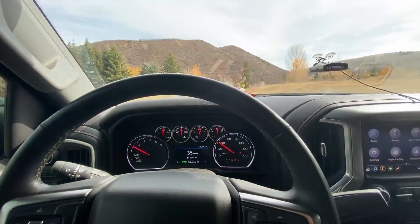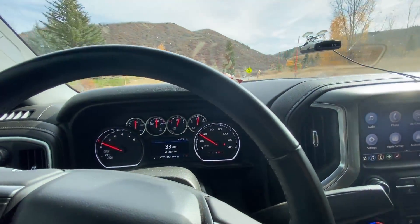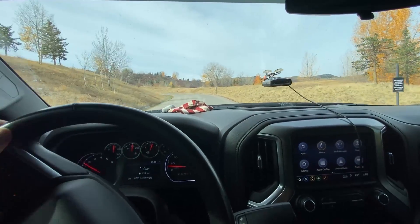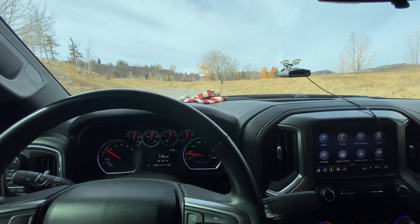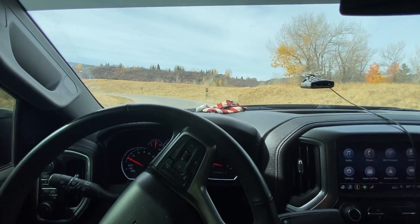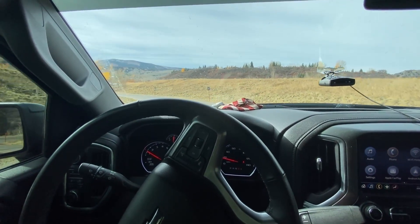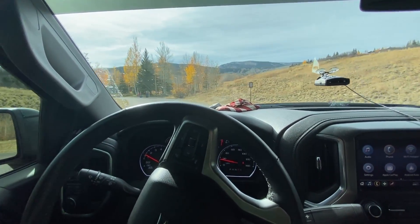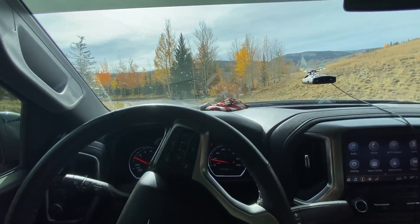We can see the speedometer never really read 35, so that's a little difficult. Using those signs isn't terribly accurate. What you could do is get a GPS speedometer — as long as you have a good GPS signal it'll measure the speed of your vehicle with satellite and give you a good readout. I did that in one of my other videos, so you can just download an app on your phone.